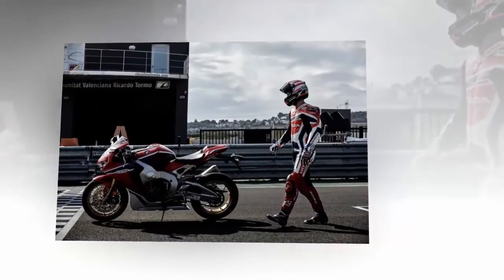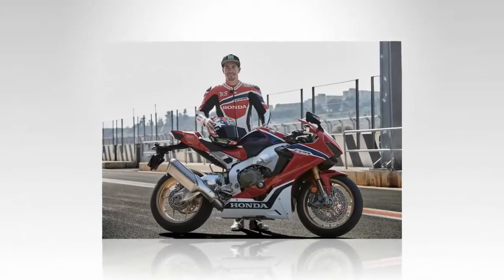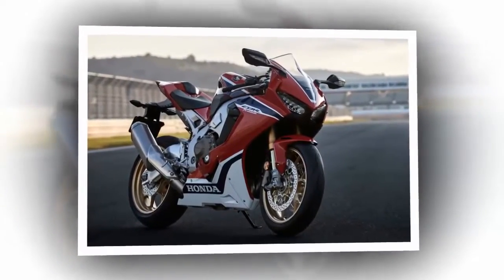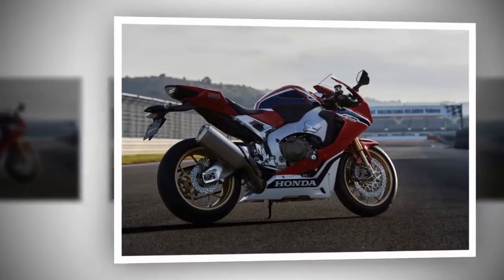Personally, I think that all of the necessary elements are there — the weight, the power, the chassis. And then there's the thing you can't see: the electronics, which in my opinion is a huge part of being quick on the modern superbike and just feeling comfortable at a fast pace. If anyone can build an electronic suite to rival Yamaha's, I believe it's Honda.